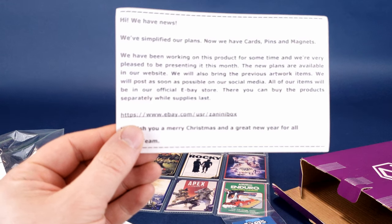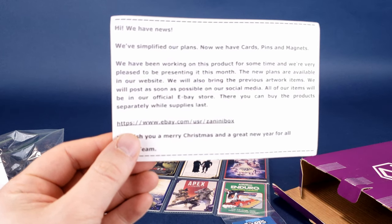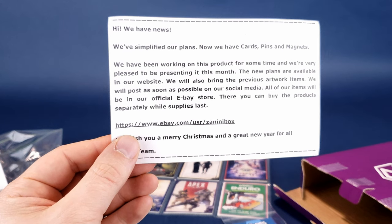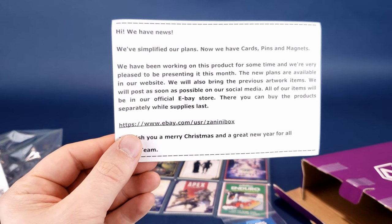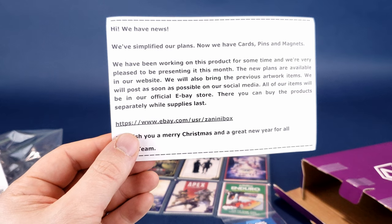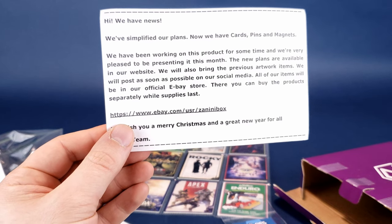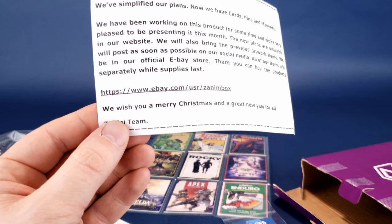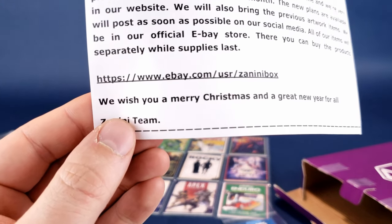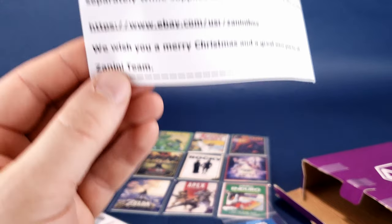We also have this little insert card. It says: hi, we have news — we've simplified our plans; now we have cards, pins, and magnets. We've been working on this project for some time and are very pleased to present it this month. New plans are on the website. Previous artwork items will be posted on social media as soon as possible. All items will be on our official eBay store — there you can buy products separately while they last. We wish you a Merry Christmas and a new year for all. Zanini team.